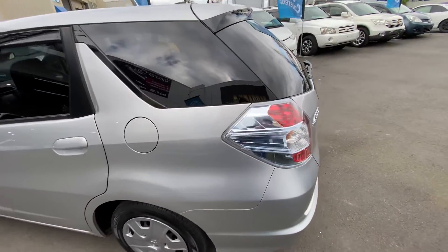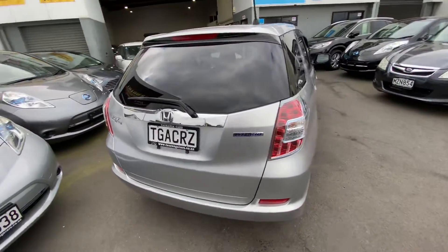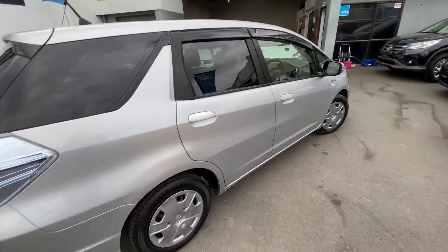so it has the Honda Hybrid Assist technology which gives amazing fuel economy, around about 3.5 litres per 100km.